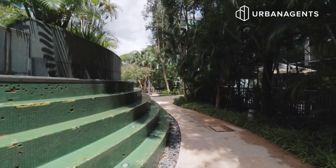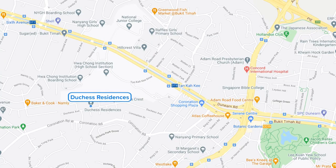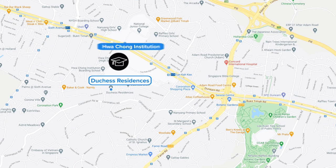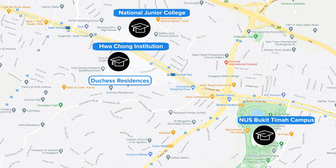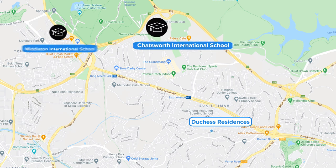Walking through the resort-style gardens to each of these facilities is in itself an experience. Premier local primary schools within 1km include Nanyang Primary School and Raffles Girls Primary School. Other top-tier institutes nearby include Hua Chong Institution, National Junior College, and the National University of Singapore Bukit Timah Campus. International schools in the area include Chatsworth International School and Middleton International School.